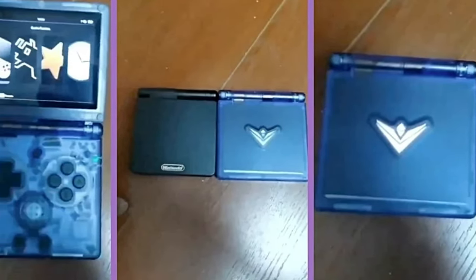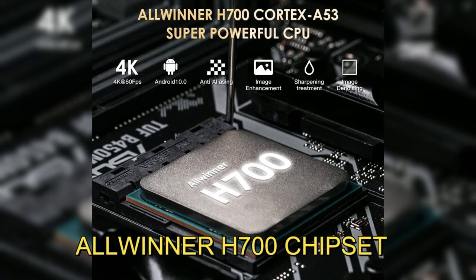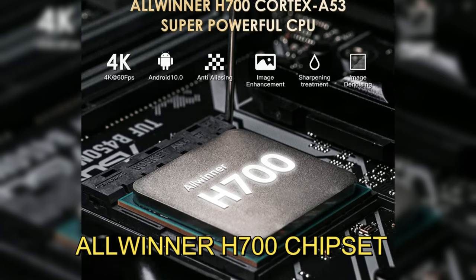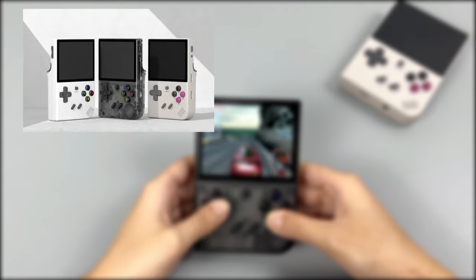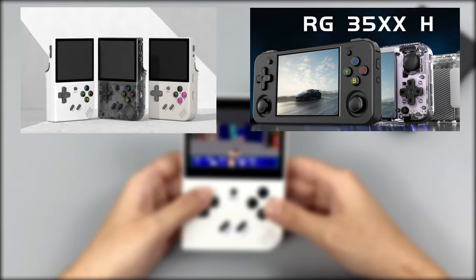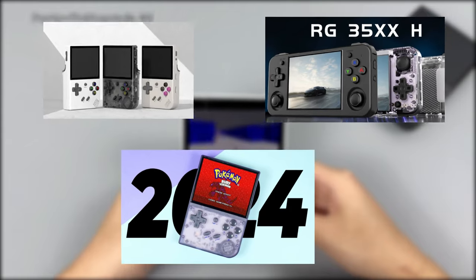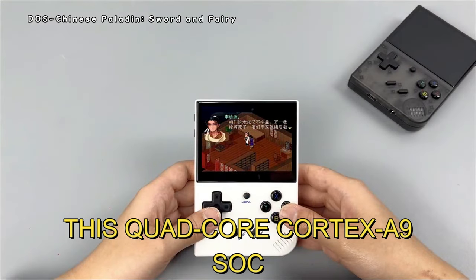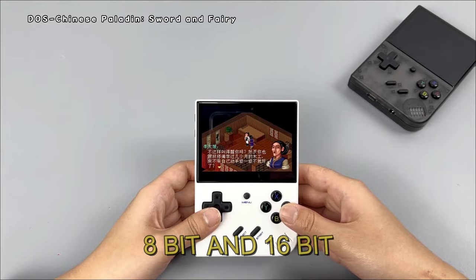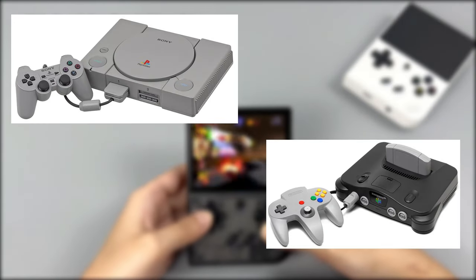Details are scarce, but the RG35XXSP is rumored to use the same Allwinner H700 chipset found in other recent Anbernic devices like the RG35XX Plus, RG35XXH, and RG35XX 2024. This quad-core Cortex A9 SoC should provide ample power for emulating 8-bit and 16-bit consoles, as well as some PS1 and N64 titles.